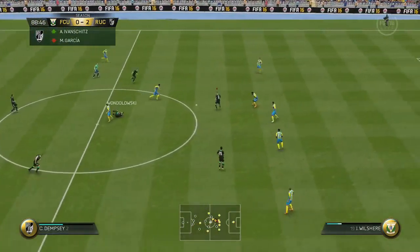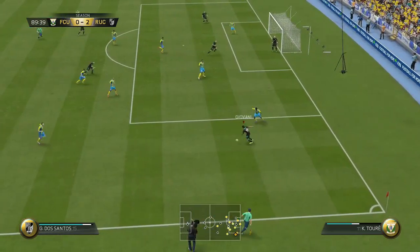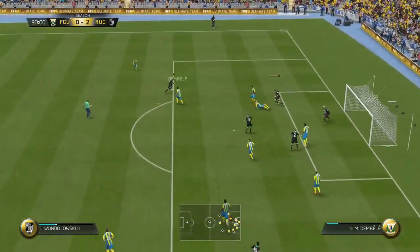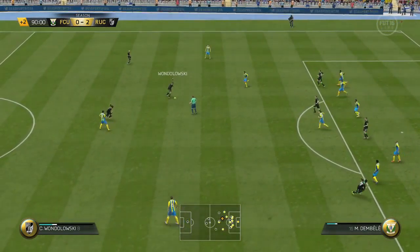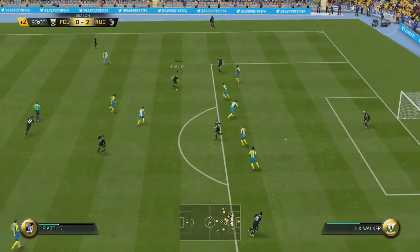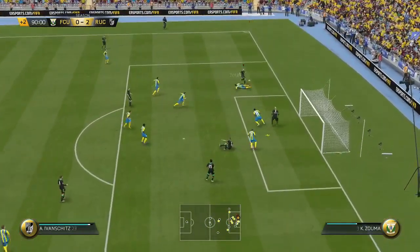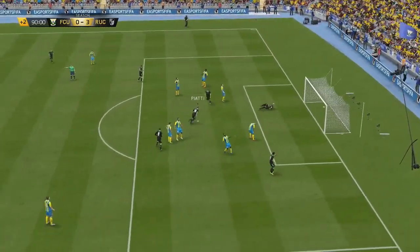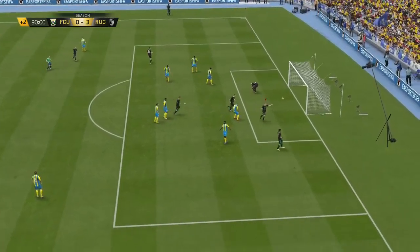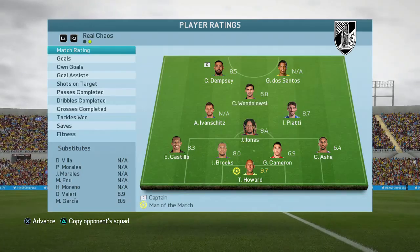Gonna have to fight my way back into this one. Dempsey gives that to Valeri, Valeri to Piatti. Piatti dribbles past, Piatti with the shot — just wide. Goal kick goes to Jones, Jones plays it quickly to Dempsey. Valeri gives it back to Dempsey. Dempsey cuts inside — Dempsey gets one back! 15 minutes left to go and we are back in this, 3-2.